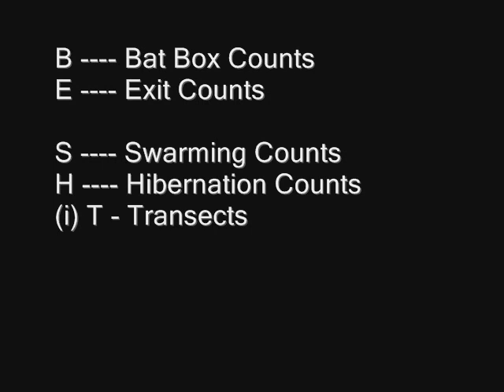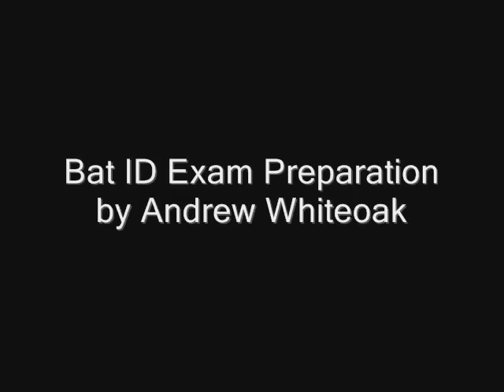Hibernation counts occur in December, January, and February, and can be difficult as bats often hibernate in crevices. Transects: walking a transect with a bat detector gives information on habitat and roost locations and minimum species diversity.